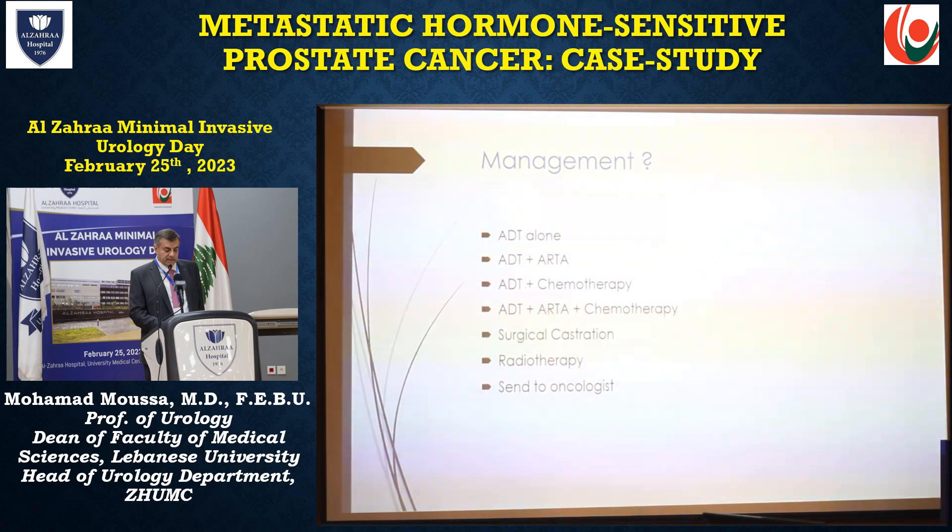What's your management? Options include ADT alone, ADT plus ARTA, ADT plus chemotherapy, ADT plus ARTA plus chemotherapy, surgical castration, radiotherapy, or send to oncologist. I think this is the beauty of prostate cancer now — it's not one-size-fits-all therapy. The two parameters we consider are whether it's synchronous or metachronous, and whether it is high volume or low volume. De novo high volume are the worst, and metachronous low volume are the best.